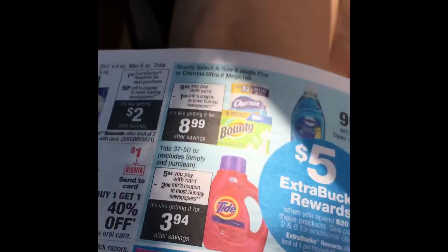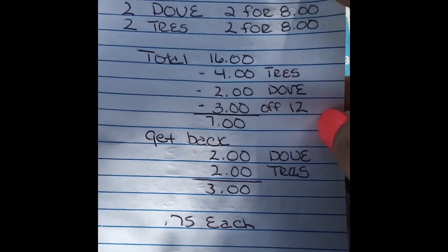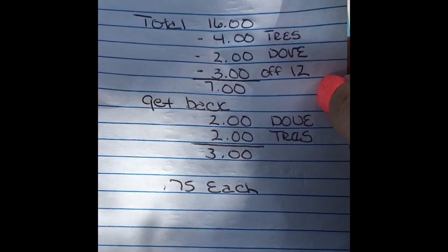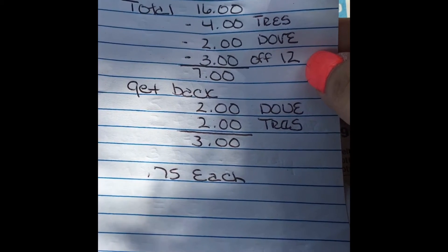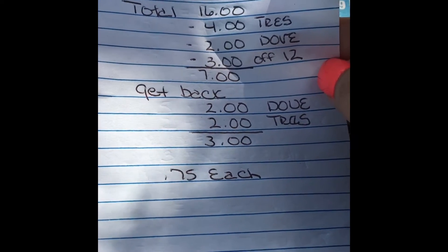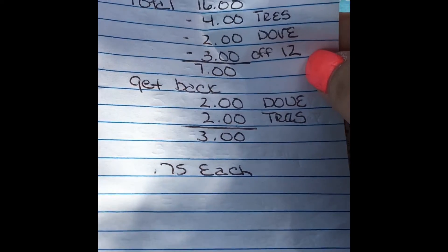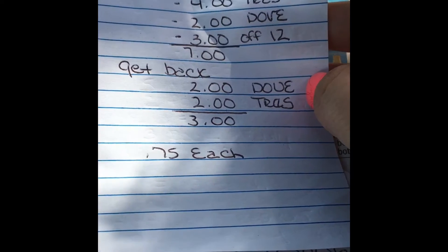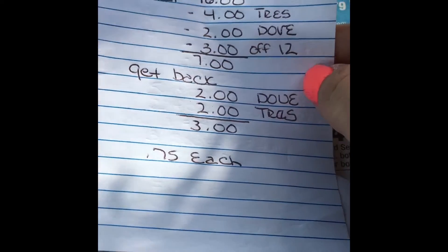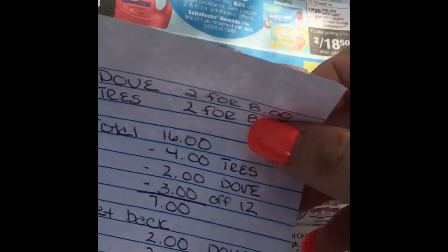Another scenario: buy two Dove and two Tresemme, both two for $8, so your total comes to $16. Use a $4 Tresemme coupon from Sunday's inserts, a $2 Dove coupon from Sunday's inserts, and a $3 off $12 CRT, making it $7. You get $2 back for buying two Dove and $2 back for buying two Tresemme, making it $3 total — or 75 cents each. Dove is usually way more than that, so that's a pretty good deal.